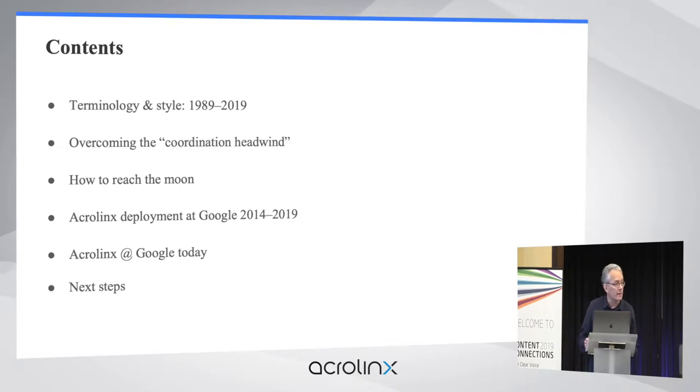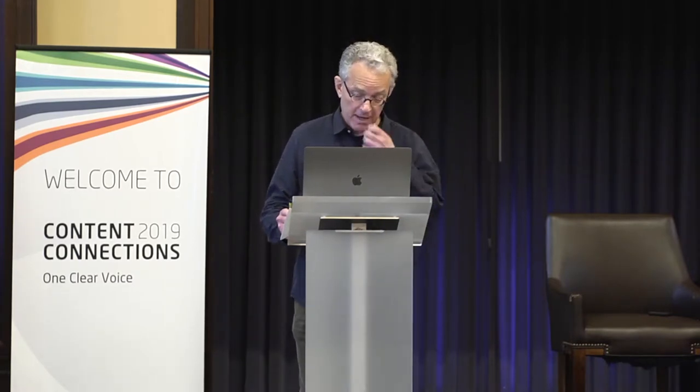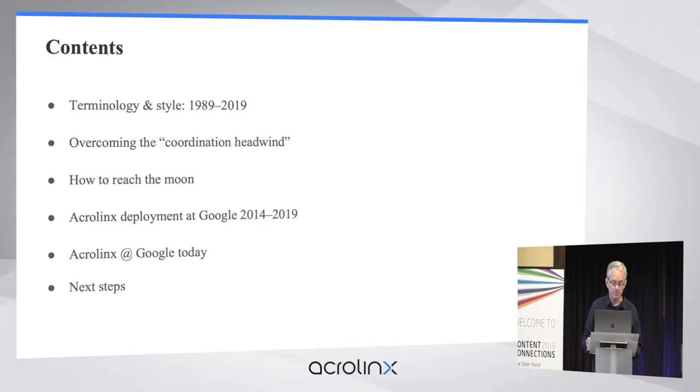I'm going to start by talking about how I used to handle terminology and style 30 years ago in book publishing and give you a little taste of how we're handling similar issues today at Google. Any big project like this in a big organization like Google faces what we like to call the coordination headwind. I'll introduce some of the key factors that make up this headwind at Google, say something about how Google moonshots work, and end with highlights of our history over the last five years getting Acrolinx off the ground at Google.